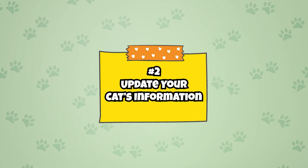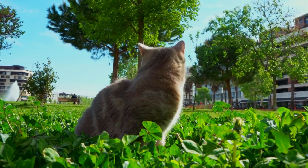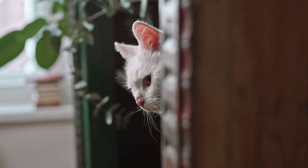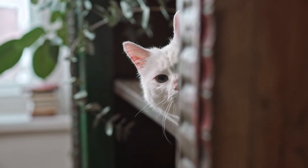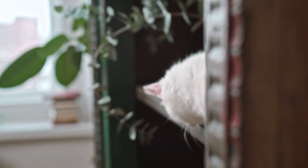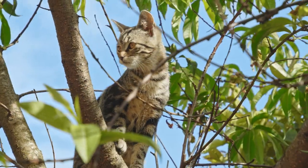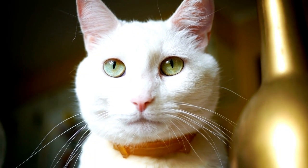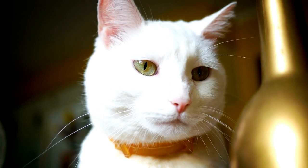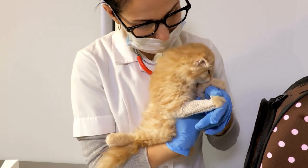Number 2: Update your cat's information. Moving tends to make cats more of a flight risk than usual. Since cats are on edge and nervous, they are more likely to bolt if they get an opportunity to do so. It is a cat's natural instinct to hide and seek safety. If they are in an unfamiliar environment like a car, plane, hotel, or even your new home, your cat may be prone to running away. While you should do as much as you can to prevent your cat from running away, you should also be prepared if your cat does manage to escape. Update your cat's information to make sure it can be found and reunited with you if it runs away. Make sure your cat's collar ID tag at least has your phone number, and ensure that it is not too loose and is secure.